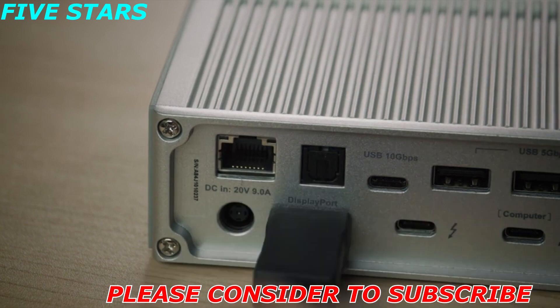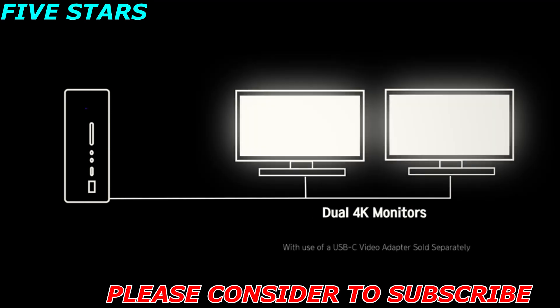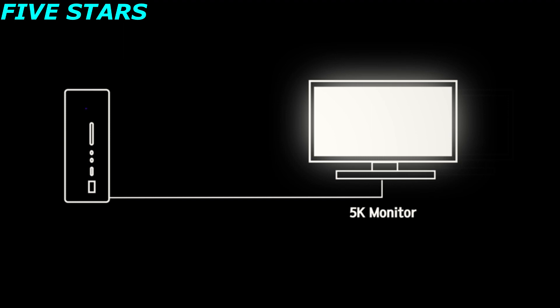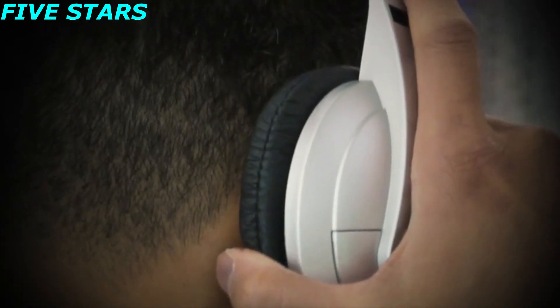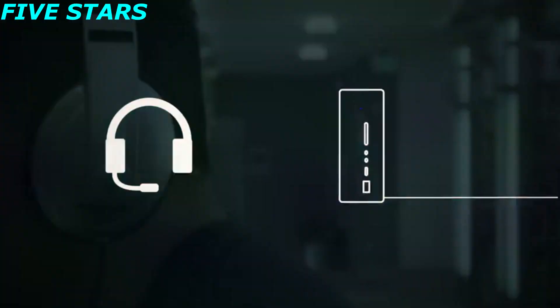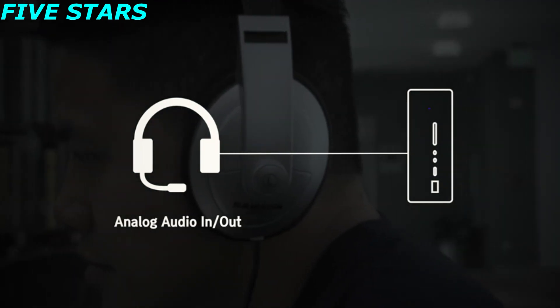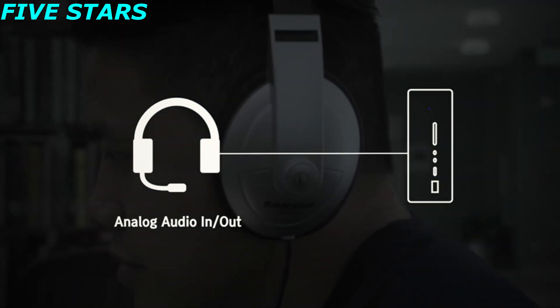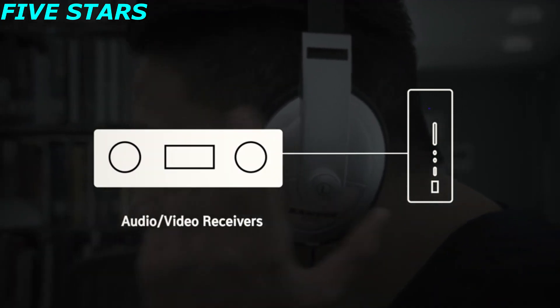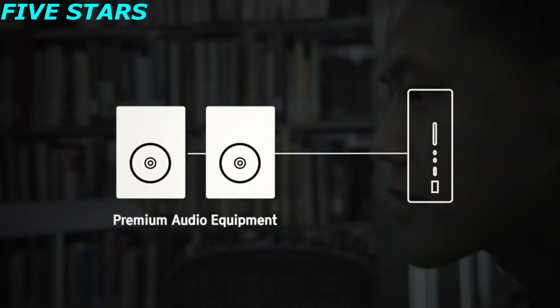Display is delivered through the DisplayPort 1.2 and the downstream Thunderbolt 3 port. You can light up two 4K monitors at 60Hz or a single 5K display. The TS3 Plus offers two different audio options: the front panel has an analog audio in and out for your headphones and microphone, while the digital optical audio in the back works with audio video receivers, DAT recorders, and other high-end audio equipment.